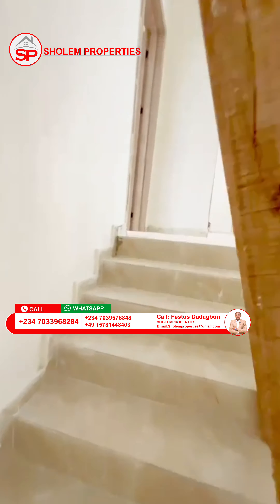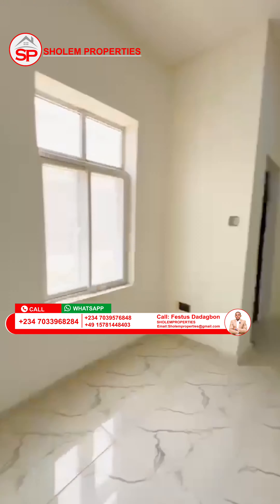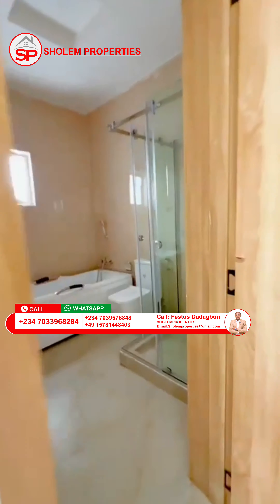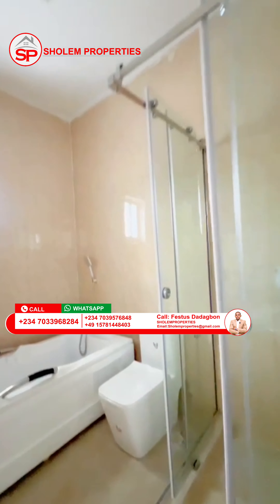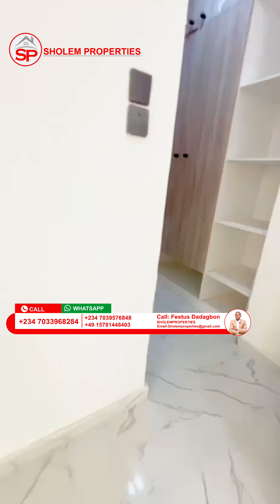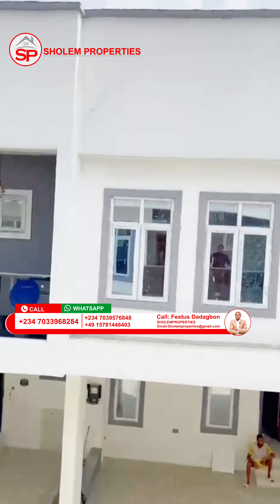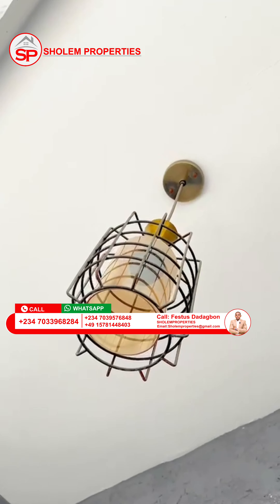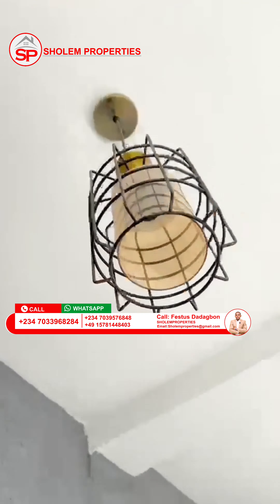You can see how spacious and beautiful it is from this video. People are already living inside this estate, so it's a place you can buy now, move in, and start living. For further information and enquiries about this Waterview Estate, call our numbers — we are available to assist you.